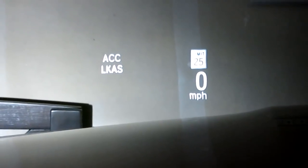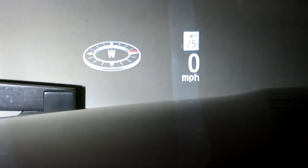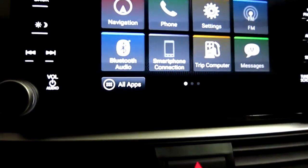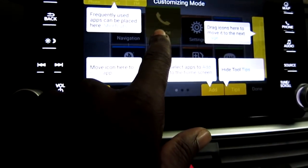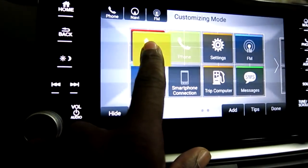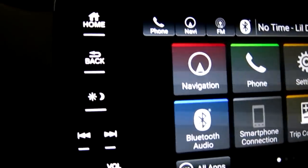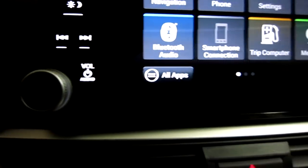It shows adaptive cruise control, lane keeping assist, navigation, and it will also show the streets as well. Here is what the touchscreen looks like - you've got more apps over there. You can even hold it down and it'll give you the definition of what it is, and you can move it wherever you want. You have home, back, brightness control, forward track, and back.